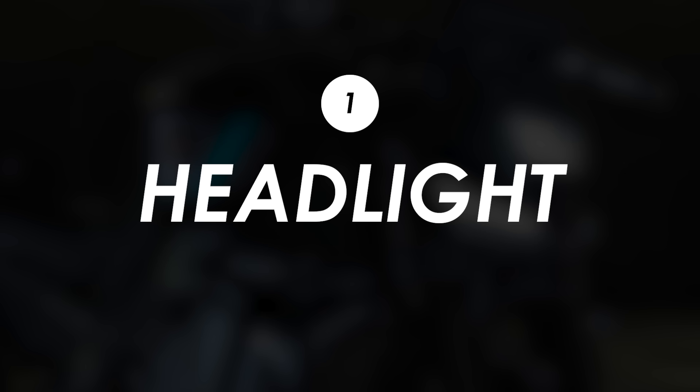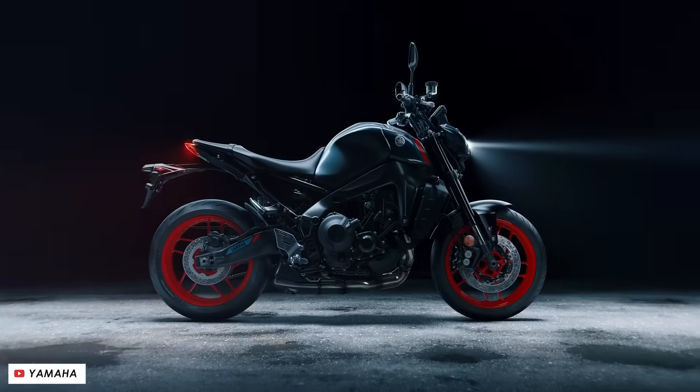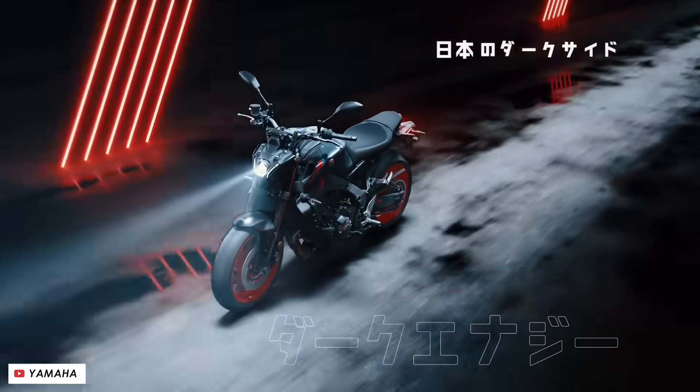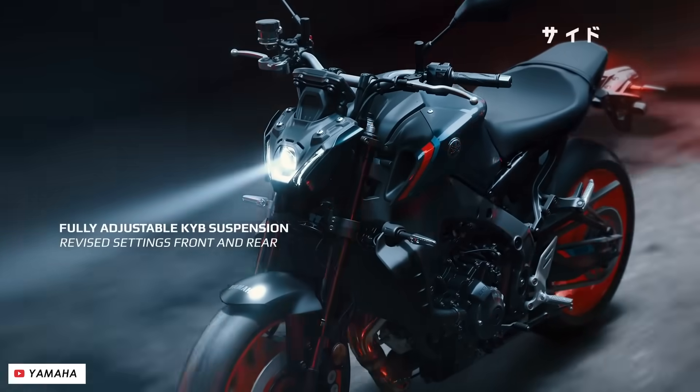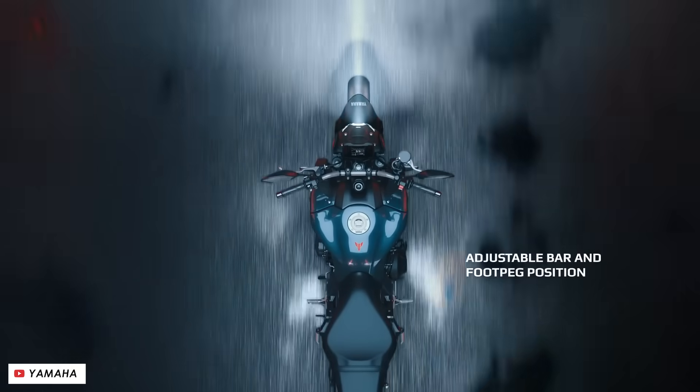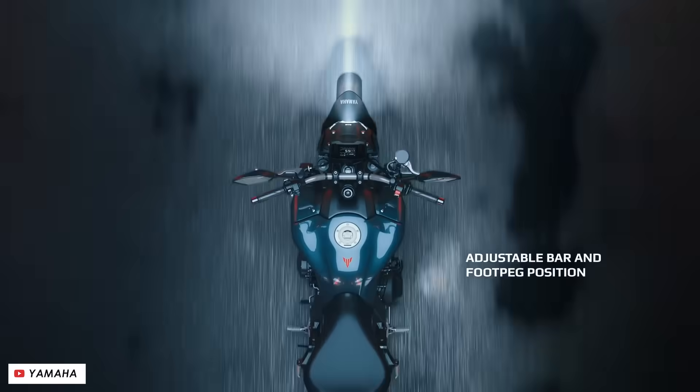In this video, we'll go through all of the key changes to find out. The big, most apparent update for me is with the styling. The previous generation was a little bit polarizing. One thing was the projector LED headlight at the front, which was certainly a bold design choice. And while I quite like the super modern direction that they went in, something this edgy isn't really going to be for everyone.